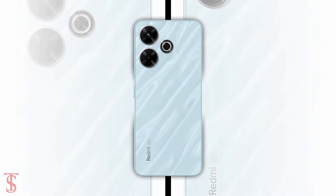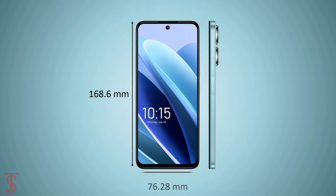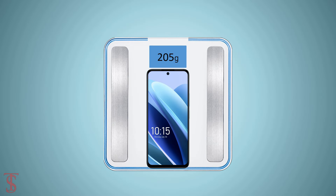The physical dimensions of this smartphone measure at 168.6 by 76.28 by 8.17 millimeters and it weighs around 205 grams.